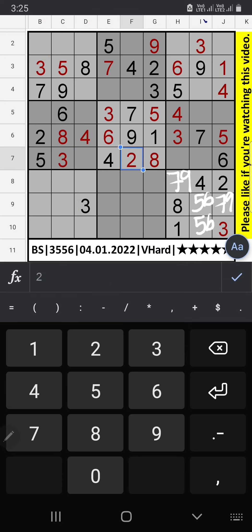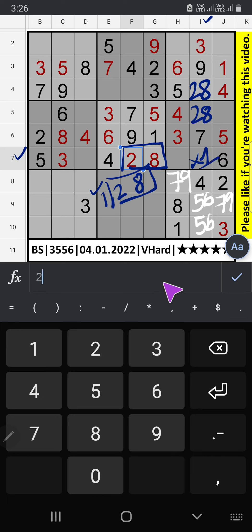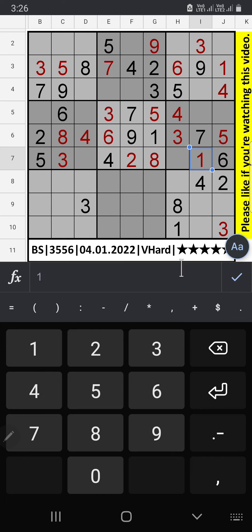Column I, 3 numbers are remaining: 1, 2, and 8. 7th row we have 2 and 8, so 2 and 8 can't come in these cells. 2 and 8 will come in any one of the cells — we will confirm later. Then only 1 number is remaining. 5th row we have 7, so 7 can't come in these cells. 7 is confirmed here.